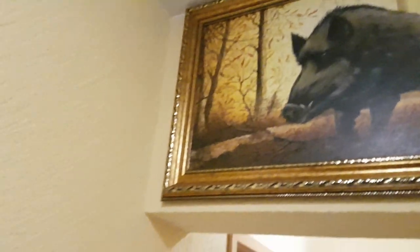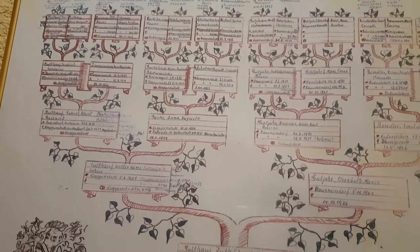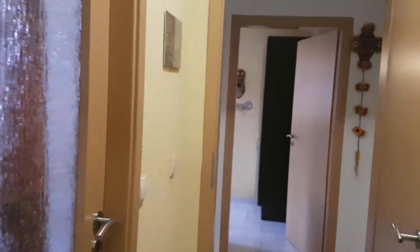German houses are usually full of decorations. For example, this is our family tree, starting from my grandmother on my father's side, and it basically includes everyone. These are the types of things you'll find in a German home — clocks, photos, photo albums, and so on.